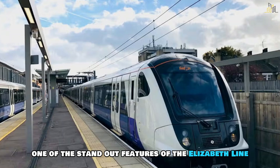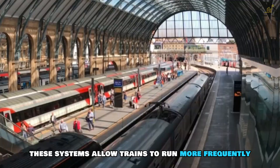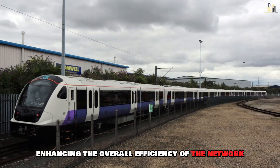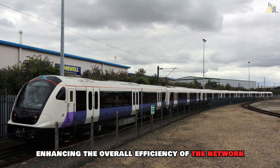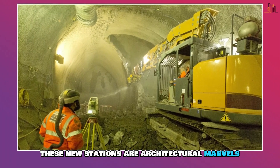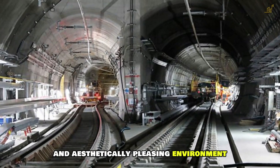One of the standout features of the Elizabeth Line is the use of automated signalling systems. These systems allow trains to run more frequently and safely, enhancing the overall efficiency of the network. Additionally, the new stations are architectural marvels, designed to handle large passenger volumes while providing a comfortable and aesthetically pleasing environment.